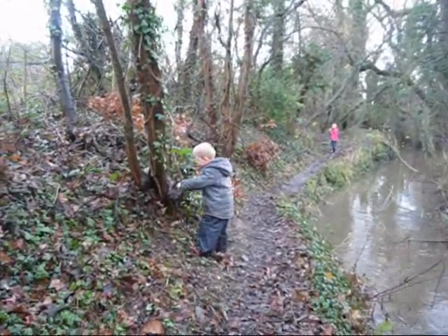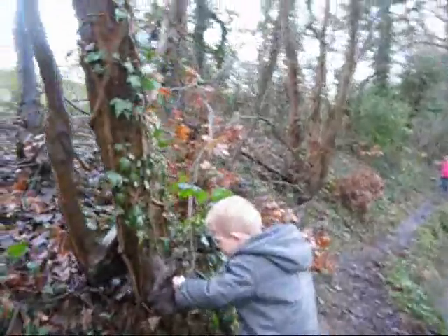Have you found something else? What is it? It's just a stick. All right, keep going then.